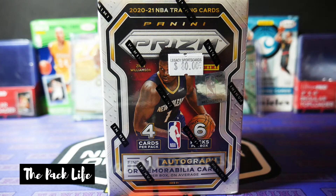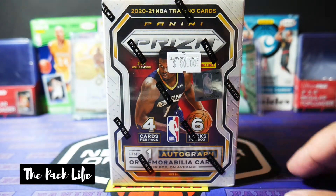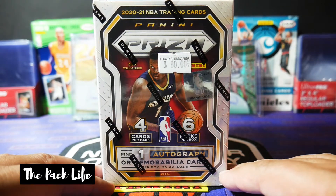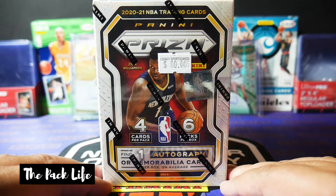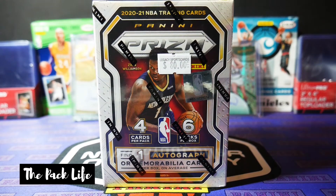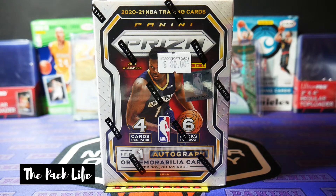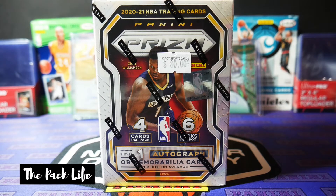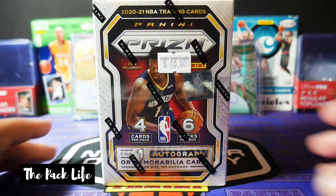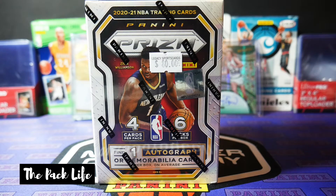I bought him a pack of Chronicles and told him I'm gonna record while you break this pack and let's see how well you do. So before I break this Prism blaster, you guys are gonna watch my nephew breaking the Chronicles pack I got him. And man, it was rough. Just brace yourself. Before we break this blaster box, go ahead and check his break out.